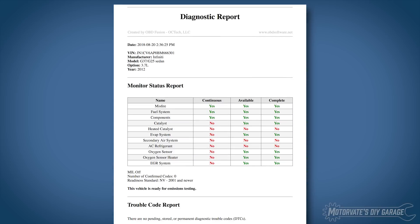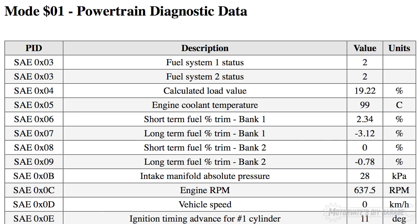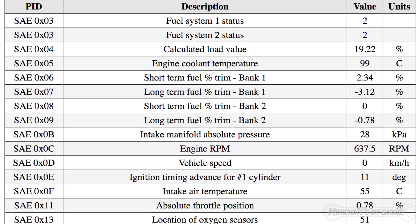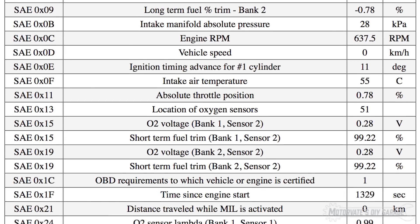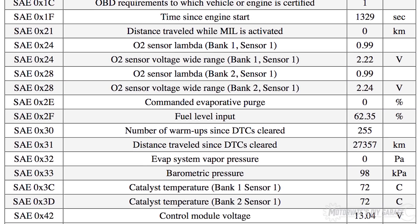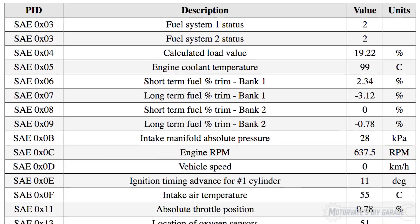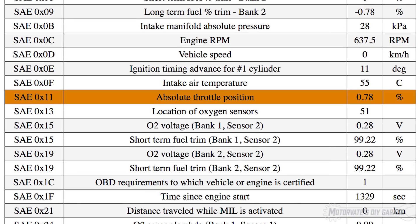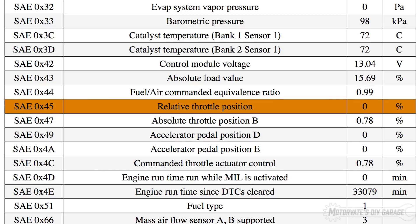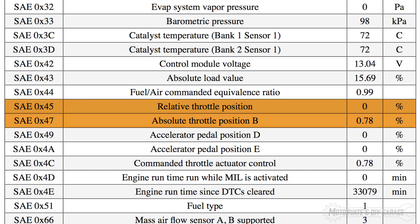Let me show you what the report looks like and which PIDs we will focus on. Under mode 1, powertrain diagnostic data is a list of all the available sensors, called parameter IDs or PIDs. The ECU in the G37 provides 42. Here are the ones we will focus on: coolant temperature, engine RPM, absolute throttle position, relative throttle position, and absolute throttle position B, which is just the second throttle body.